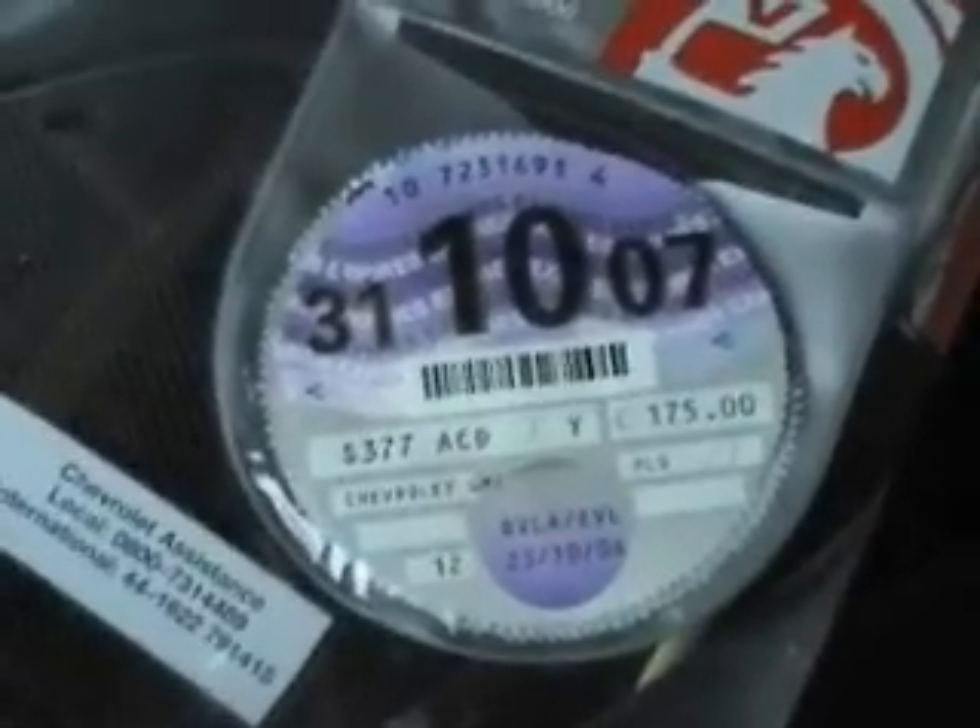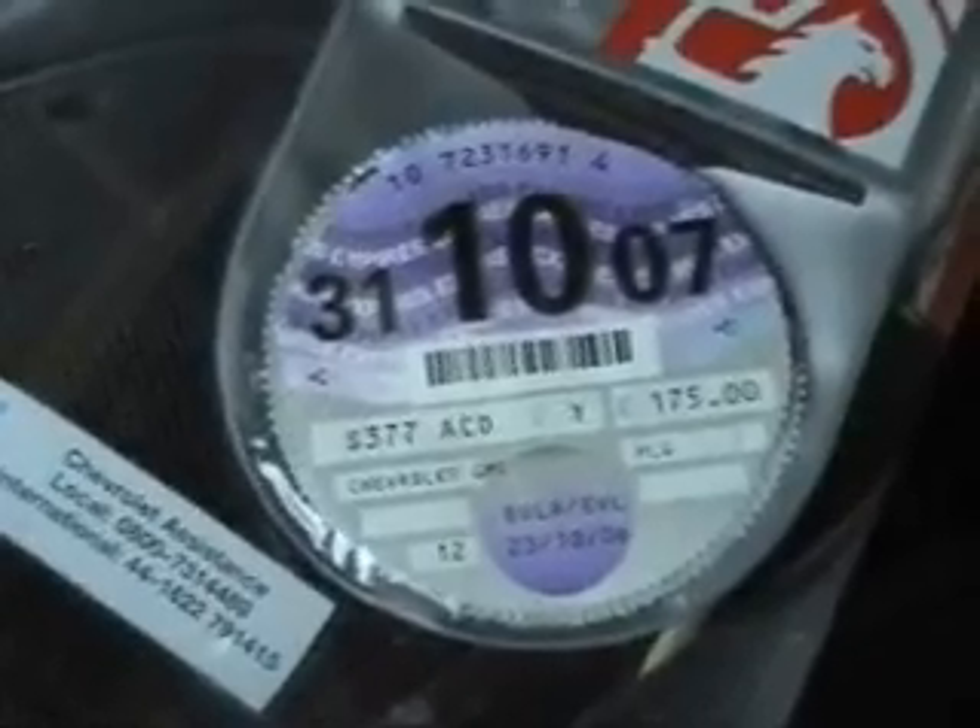On the vehicle itself there's a disc, a tax disc we call it, vehicle license plate or disc. There we are — 31st of the 10th, 07, it runs out. You can see how it cost me £175.